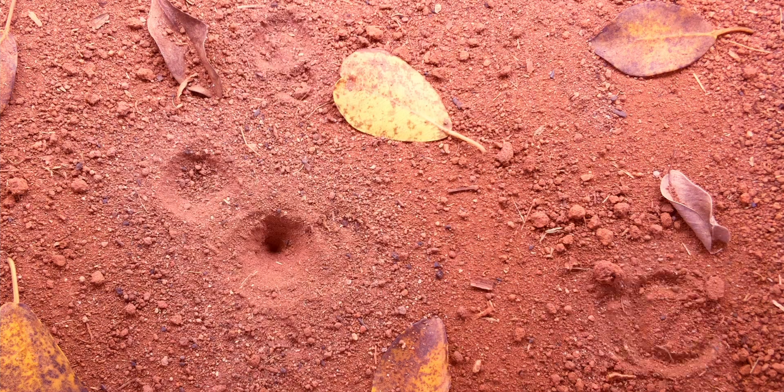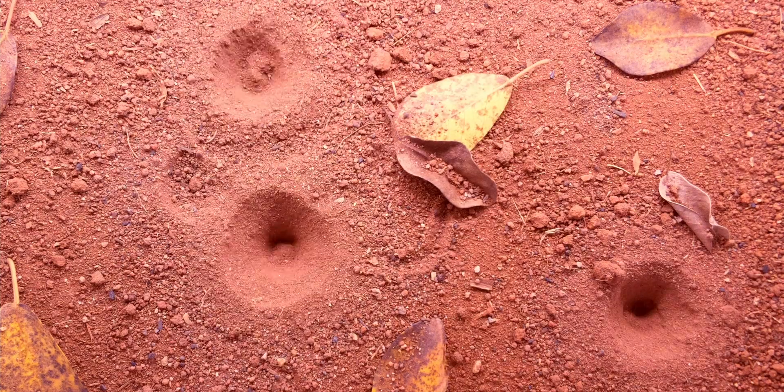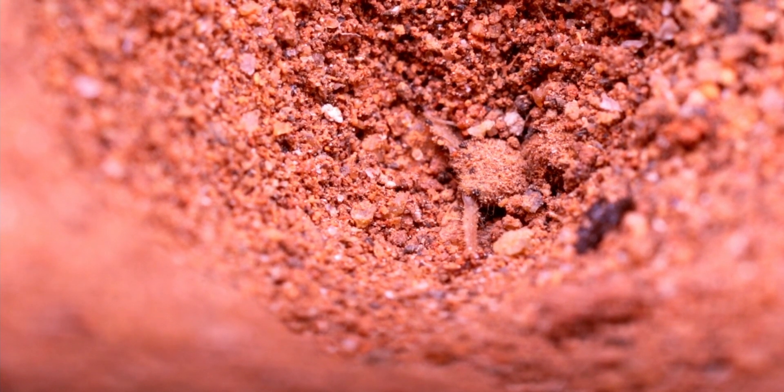Doodlebugs are one of the few insects that set a trap to capture their prey. The cone-shaped pitfall traps are dug backwards in a circular motion. When an ant enters the trap, the slope or angle of the sides makes it challenging for the ant to get a grip, preventing it from escaping.